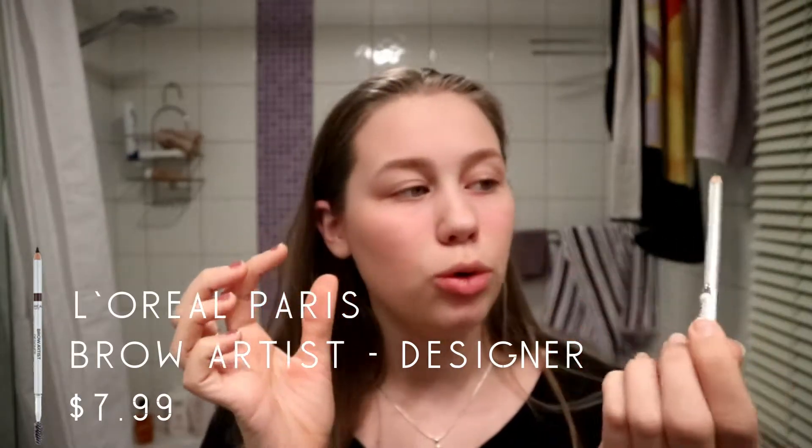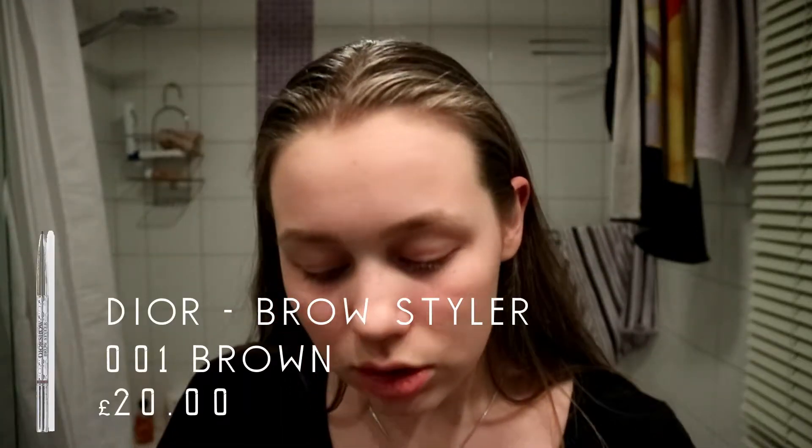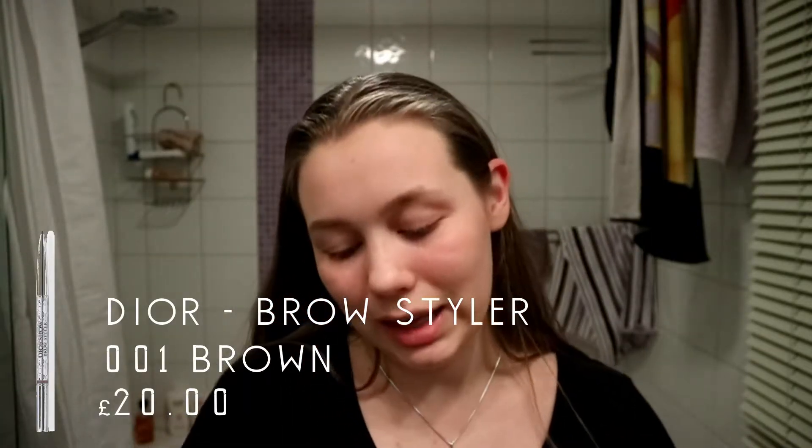The next one I'm a bit unsure when I got it, but I know I used it — it's the Brow Artist from L'Oreal. I still love it; it's a really nice color and it really matches. Moving on to the next stage, which is my absolute favorite brow product.